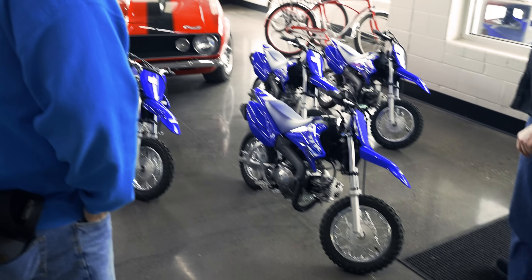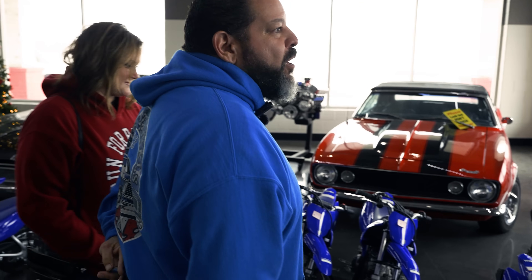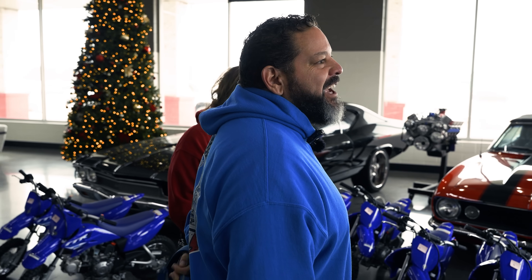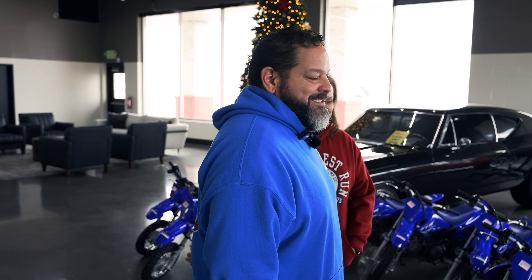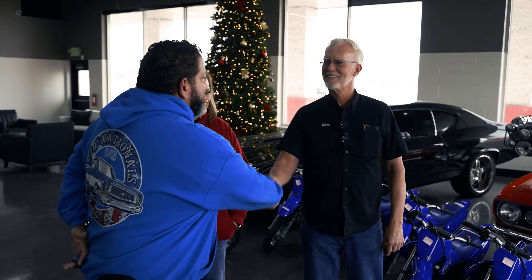You got a little one at home? All our kids are grown and we don't have any grandkids yet. So we might just keep it and run it around camp this summer. I'm voting you keep it for the grandkids — somebody's going to have fun with it. Thank you for coming out, and Merry Christmas to you.